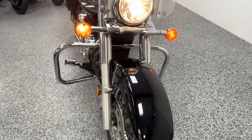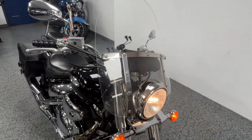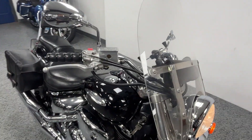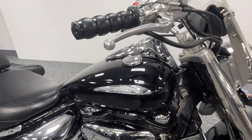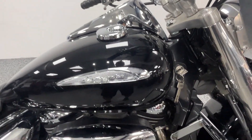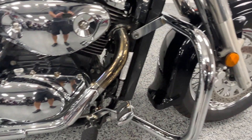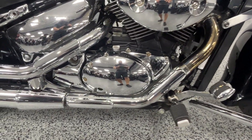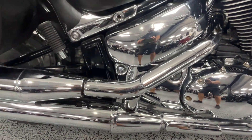It runs well, has a five-speed transmission, and it's got a full windshield with Kuryakyn grips on it. You can see it's got a chrome engine guard, and it does have bolt-on saddlebags and a passenger backrest.